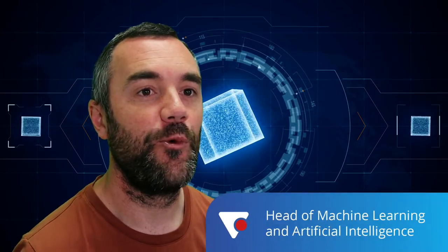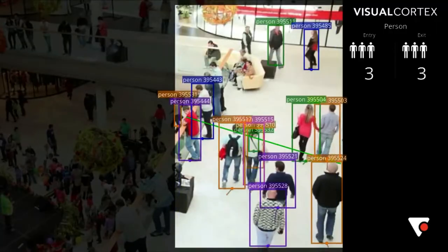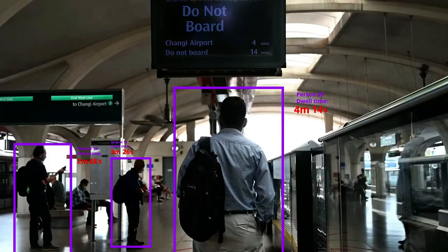Visual Cortex works with retailers to capture people-centric event data from video footage, such as people counting, attributes, and dwell time analysis. For privacy reasons, retail clients often want to run their machine learning workloads at the edge, rather than the cloud.